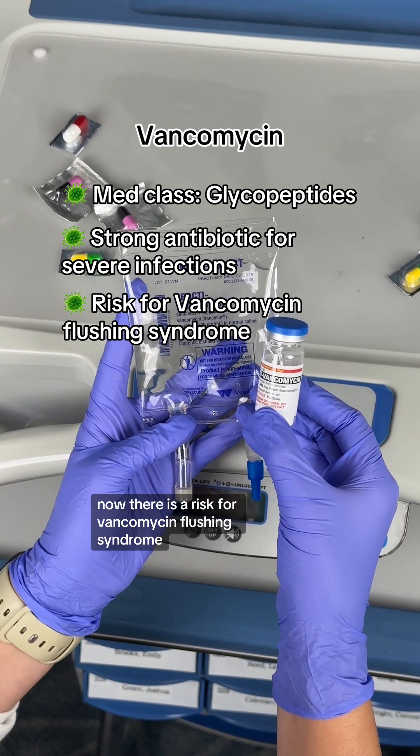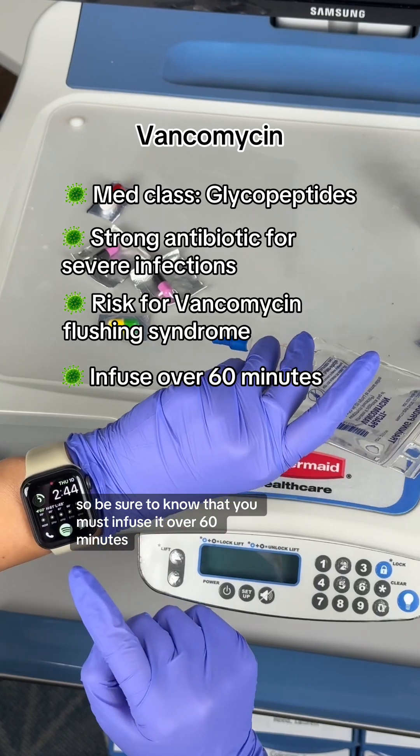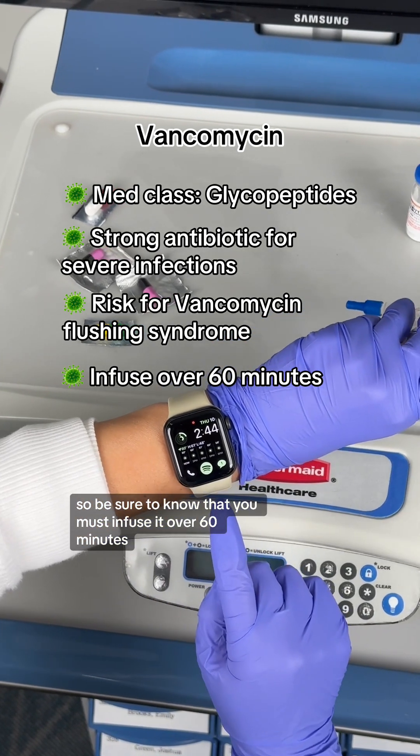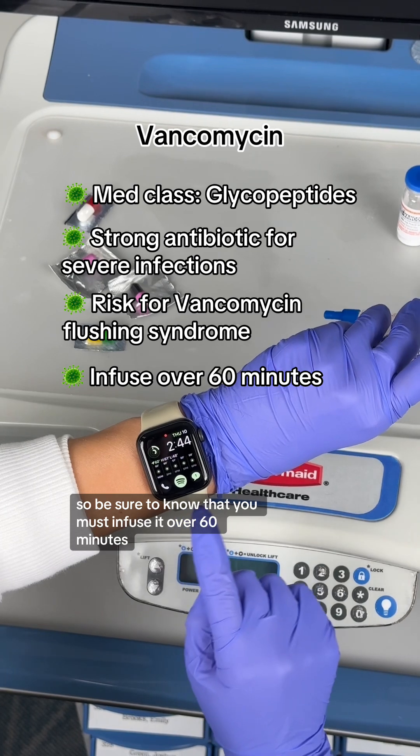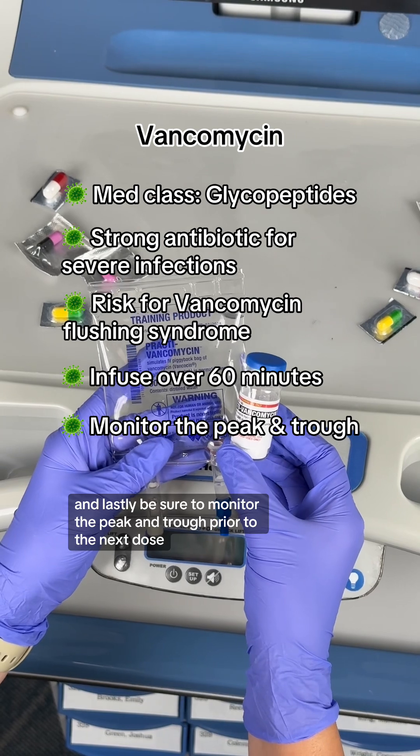There is a risk for vancomycin flushing syndrome if vancomycin is infused too quickly. So be sure to know that you must infuse it over 60 minutes. And lastly, be sure to monitor the peak and trough prior to the next dose.